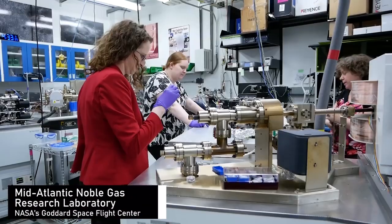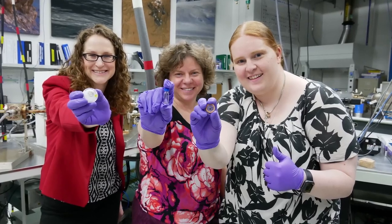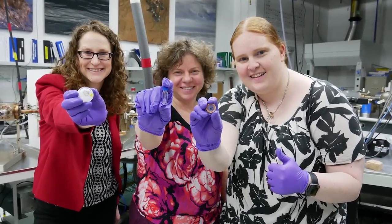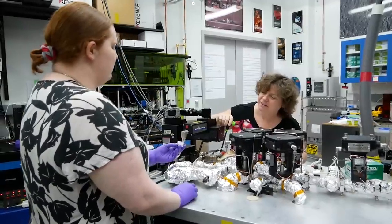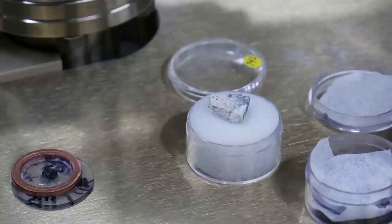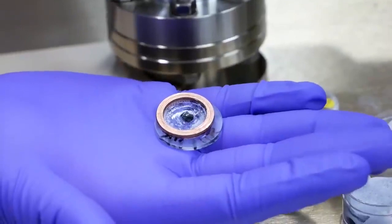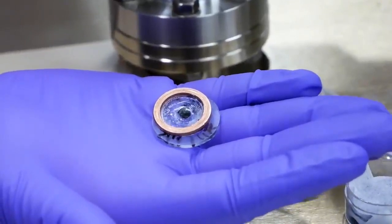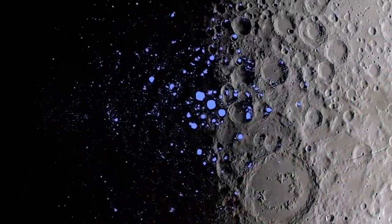I work in the Mid-Atlantic Noble Gas Research Lab, or MNGRL. We're called the Moon Girl Lab because we work with lunar samples, and it's a fun name because we're actually predominantly female scientists working there. We are looking at the history of lunar samples — basically we're rock detectives. We look at how old the sample is, what it's made of, how it formed, and what geological processes are occurring on the surface of the moon.